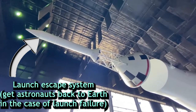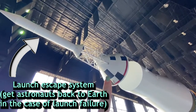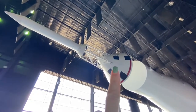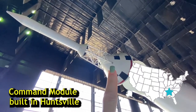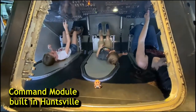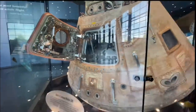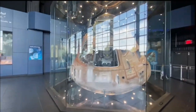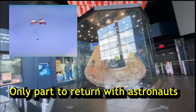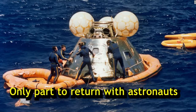The launch escape system at the top of the rocket fell off shortly after a successful launch, and was there to guide the astronauts safely back to Earth in the case of failure. Last but not least, we have the command module, built in Huntsville, Alabama. This was all the space the astronauts had during their roughly week-long mission. There are no engines on this section because it basically falls back to the planet. You can see the char marks on it from the friction with the atmosphere. Giant parachutes helped to slow it down before it crash-landed into the ocean — the only part to actually return intact with the astronauts.